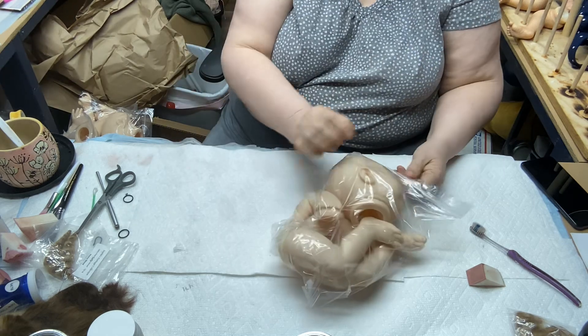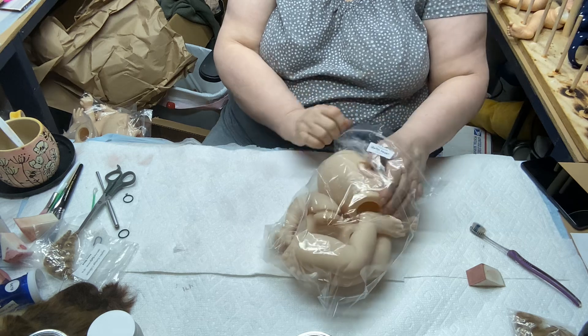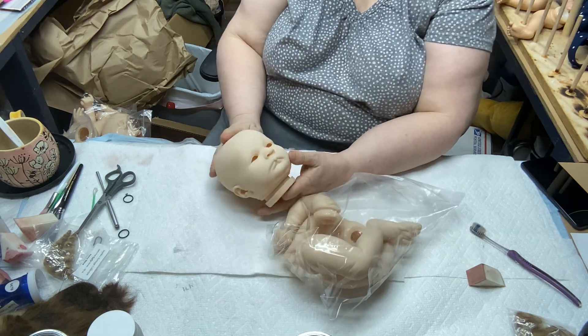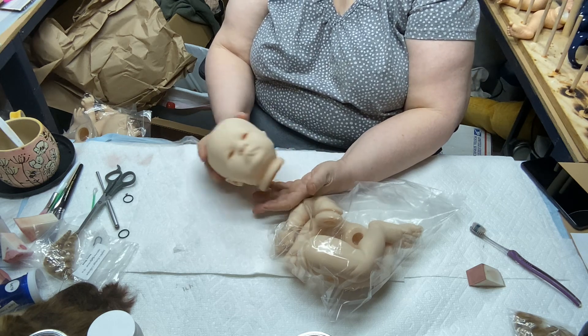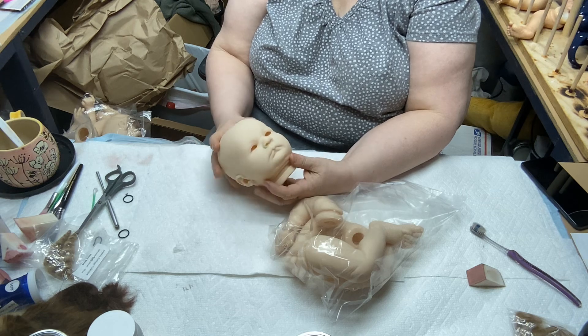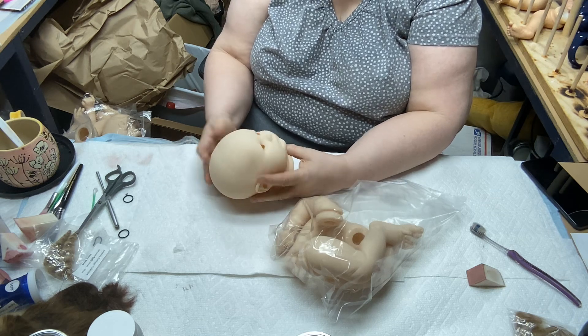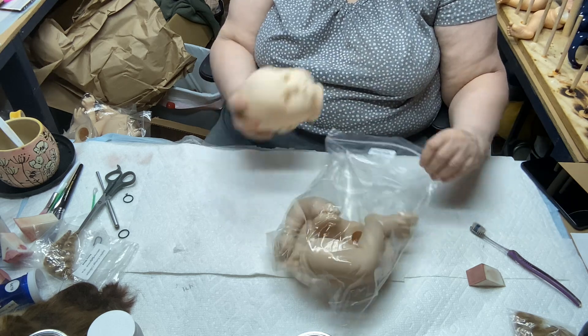This is Martin. He's an 18-inch doll. His head is almost exactly the same size as Dominic's. That's why I say most dolls from 18 to 20 inches are so close in size that you're not even going to notice the difference — they can all go on a 19-inch body. There are very few that can't.